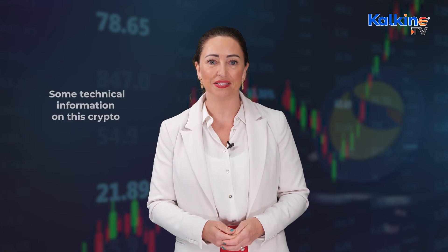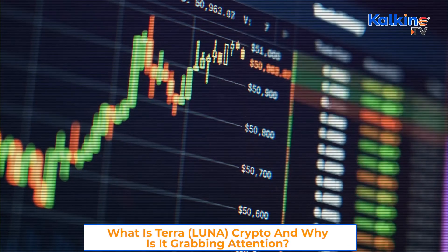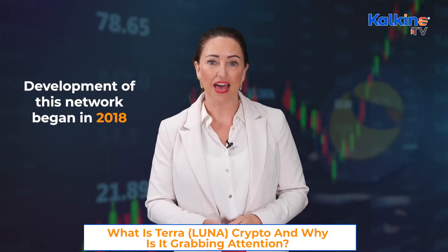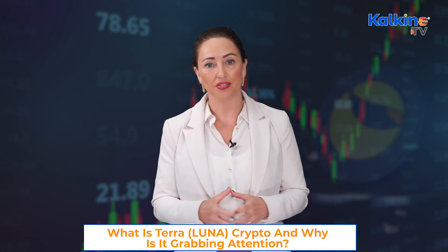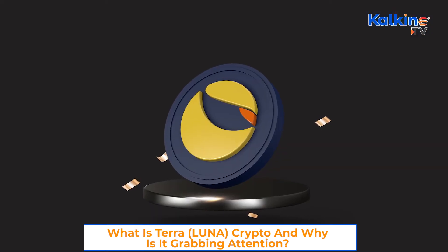So let's look at some technical information on this crypto. The Terra network is a blockchain protocol that powers price-stable global payments systems through fiat-pegged stablecoins. The development of this network began in 2018, and its mainnet was launched in 2019. The Luna crypto stabilises stablecoins of the Terra network, and its holders can use the native token to vote on governance proposals.